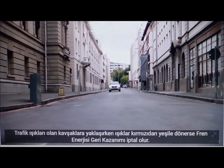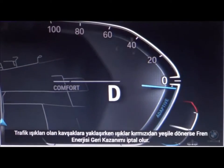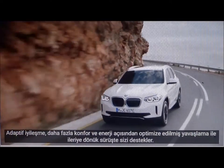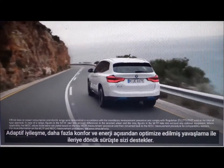When approaching junctions with traffic lights, if the lights turn from red to green, brake energy regeneration is cancelled. Adaptive recuperation supports you with anticipatory driving with increased comfort and energy-optimised deceleration.